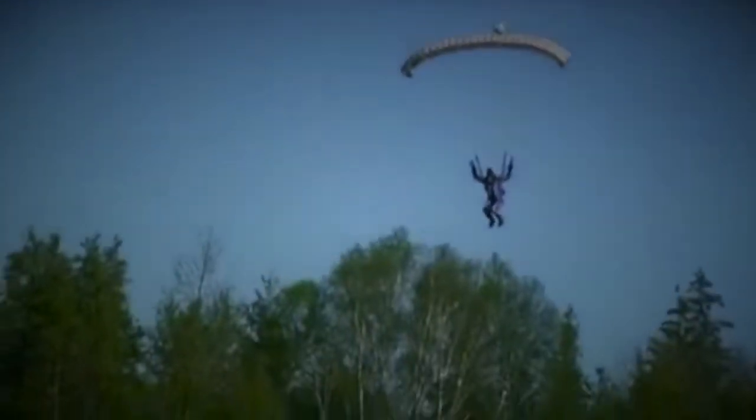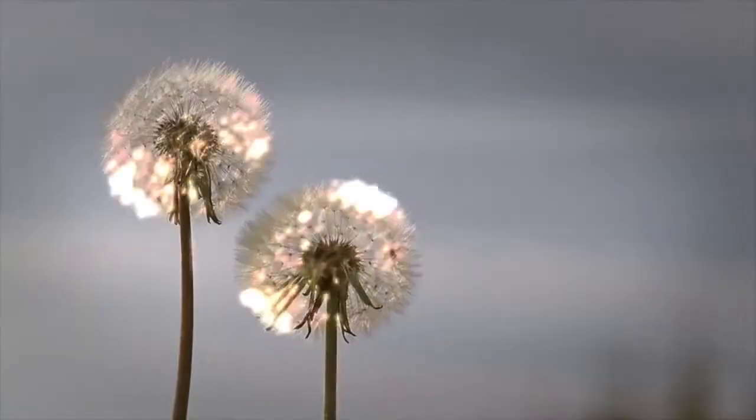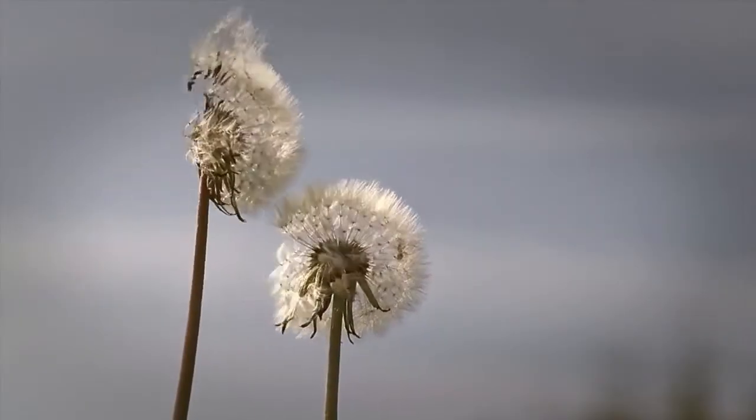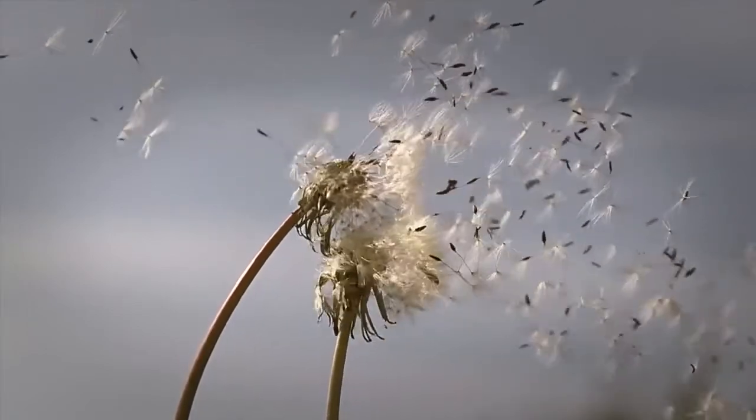If I asked you how would you reach the ground safely from the sky, you would certainly ask: by using a parachute, isn't it? However, did you know that a gently swinging and falling cactus flower inspired mankind to solve that problem?